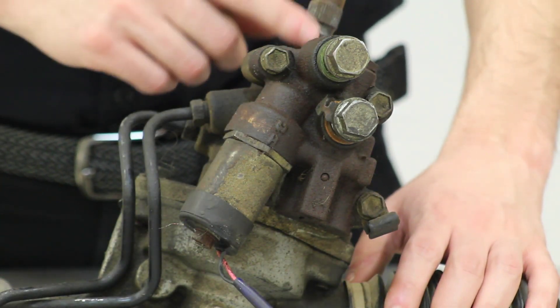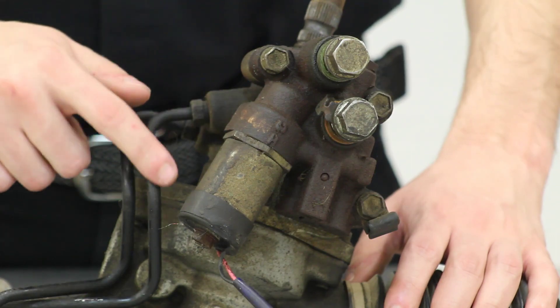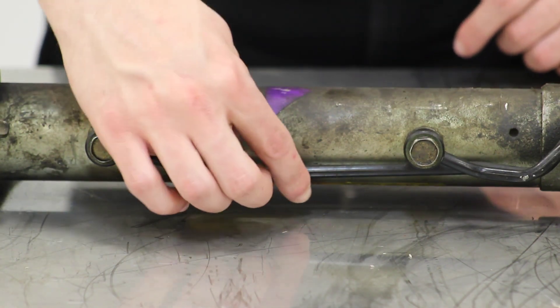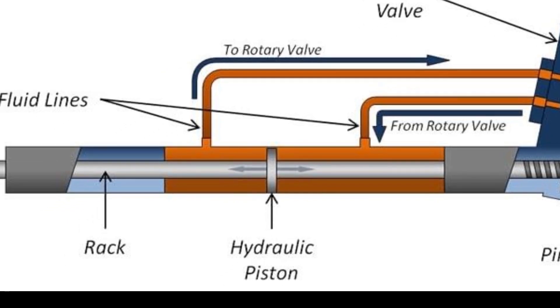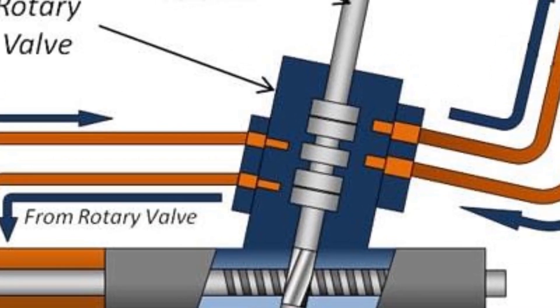Basically, what happens is when you turn the wheel, hydraulic fluid from the control valve is sent down these fluid lines here. These lines lead to the rack and allow the hydraulic fluid coming from the control valve to assist the rack in steering the vehicle. This is accomplished via the implementation of these hydraulic pistons that push fluid to help steer the rack, hence the name power steering. Now once the power steering fluid is pushed by the piston and is done assisting the rack in turning the wheel, the power steering fluid is then returned through these return lines here.